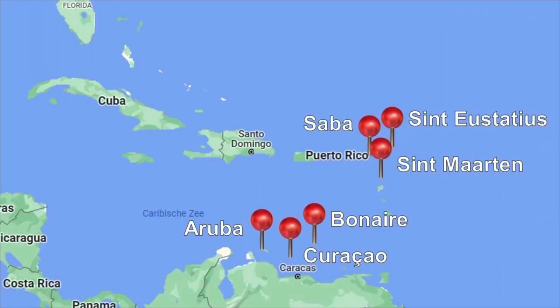Before we talk about transportation in Aruba, let's talk a little bit about the political makeup of this chain of islands known as the Netherlands Antilles. St. Eustatius, Saba, and St. Martin are located near the U.S. territory of Puerto Rico, while Aruba, Curaçao, and Bonera are located close to the South American coast.